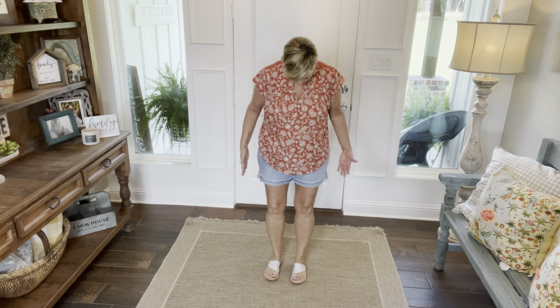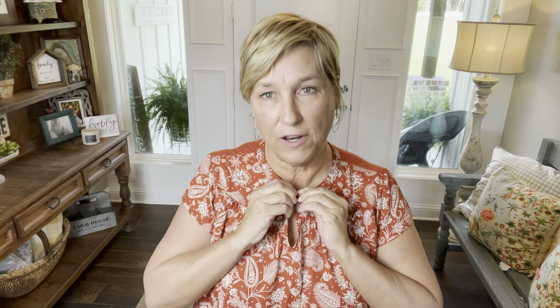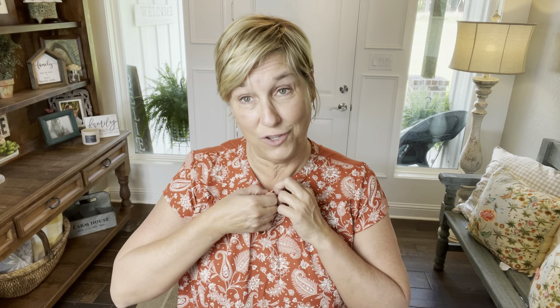Okay, here is the last top. I just put it on with my Liverpool shorts — love these shorts, they look good with everything. I like this top — I like the little details, I like that you can button it or leave it open. When you button it, it gives it a very different look. I think it's really cute. It's a very comfortable shirt and it's good for travel — it won't wrinkle. That's the thing about these polyester shirts — I like them for traveling because I can just roll them up in my suitcase and not worry about wrinkling.